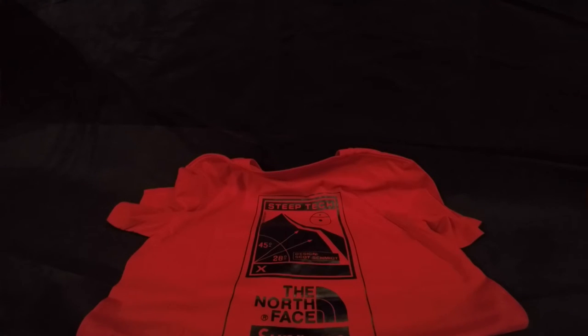This shirt is worn by a lot of celebrities, like Justin Bieber for example. Many celebrities like the Supreme brand, and I like it too.